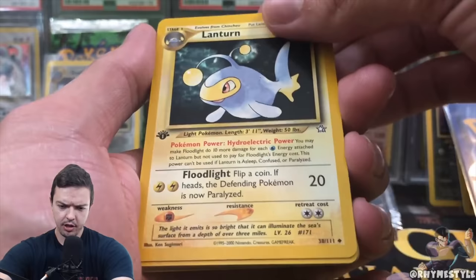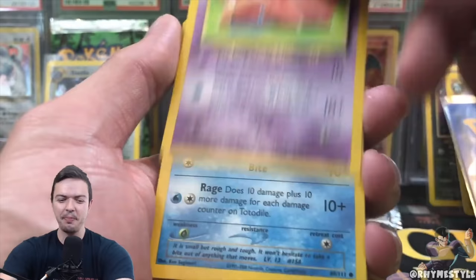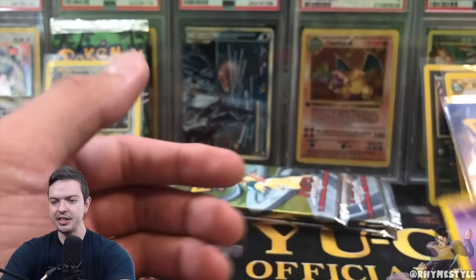Lantern. We got another Croconaut — actually, I don't think I pulled this Croconaut before, the one with the mouth open. Arredos. Mantine again — literally in every single pack. Slowpoke. Totodile, my boy. Sunkern. Spinarak. Double Gust. And then finally, Psychic Energy. And what is this?